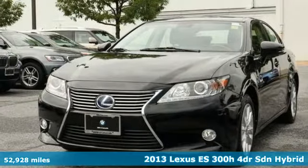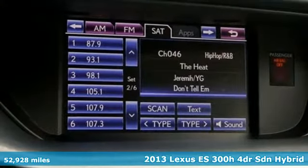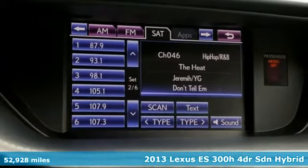Here's a 2013 Lexus ES300H. Luxury awaits in every Lexus.